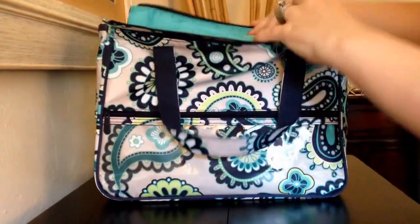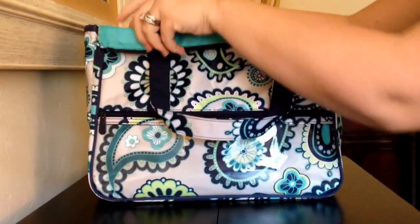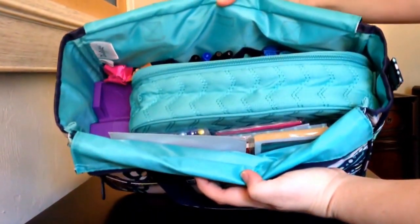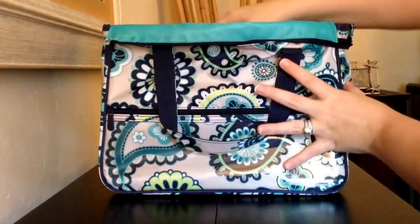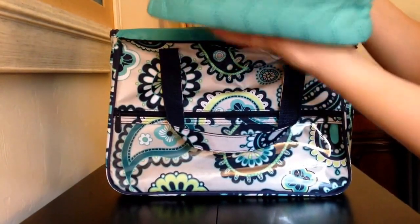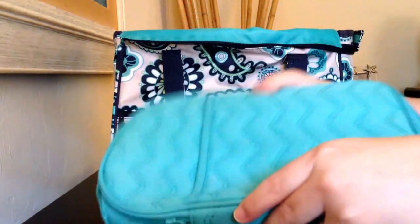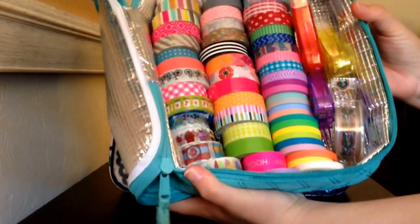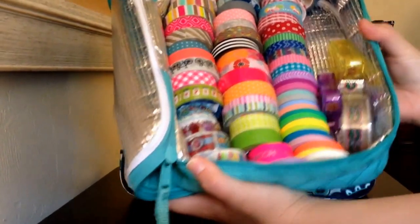I love the lining on this bag — it's a really pretty teal green color. Sitting in the middle of the main compartment I have a 31 thermal. I'm using the thermal because it's a thicker bag that keeps everything structured inside. Stored in this thermal is all of my washi tape and some other decorative tapes.